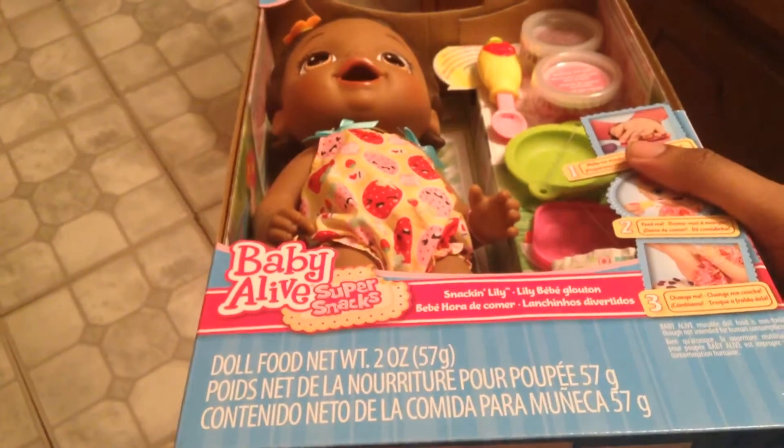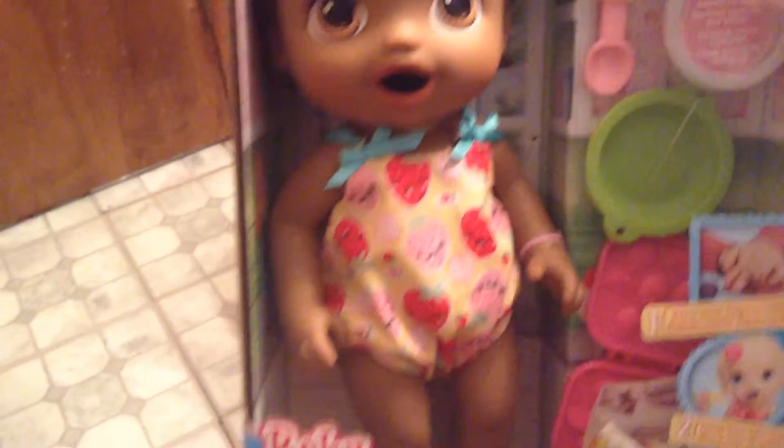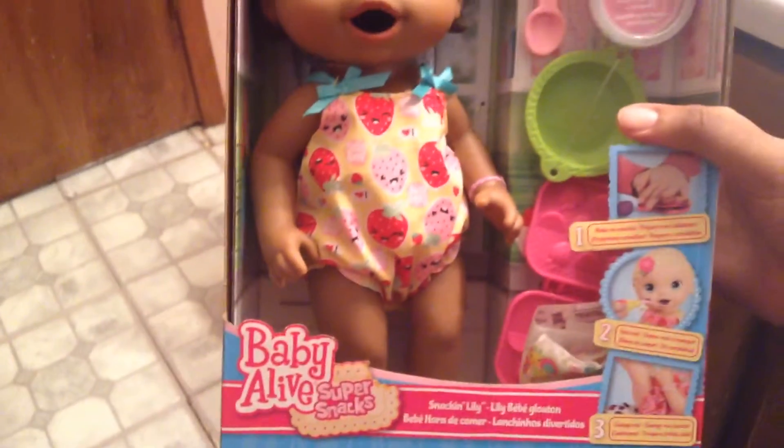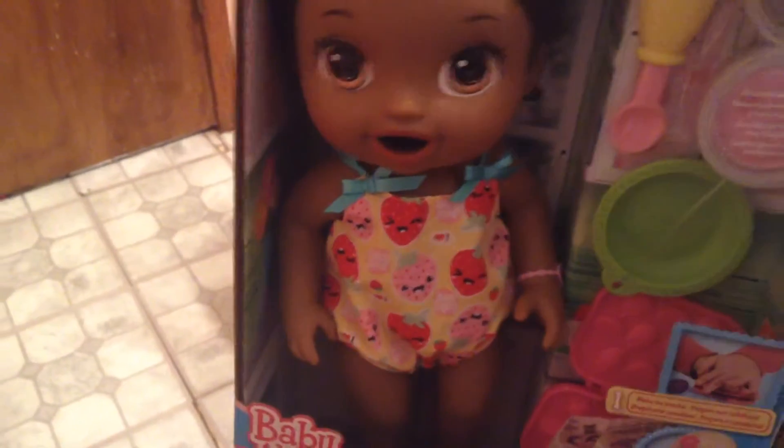First thing I got was the new Baby Alive Super Snack Snack and Lily. I already got the Snack and Serum doll. This is one of the cheaper Baby Alive dolls, it's like $19.99. They had all three dolls and they also had Better Not Bailey.